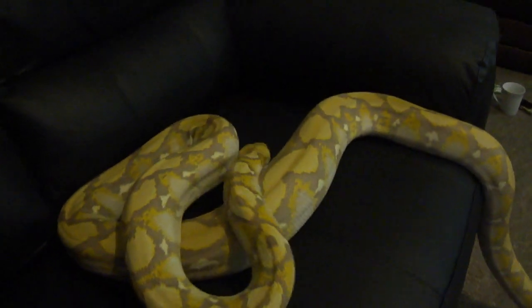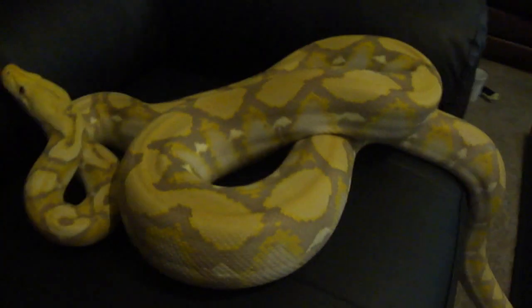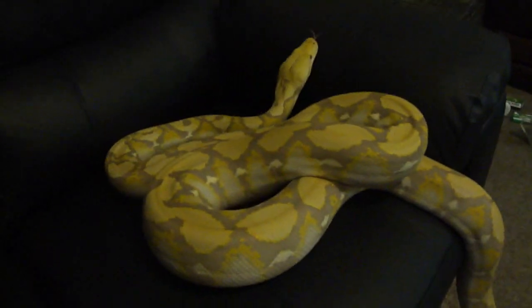I'm going to say goodbye everyone and get this one back in his viv, cos he's a bit agitated tonight. Calm down mate, calm down. But yeah, there you go peeps — sorry it's a bit of a crap video, but hey, such is life. Catch you all soon, bye!